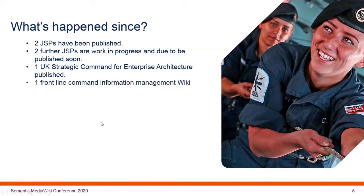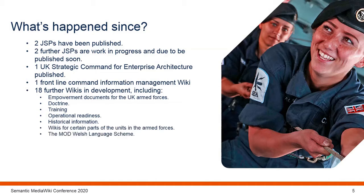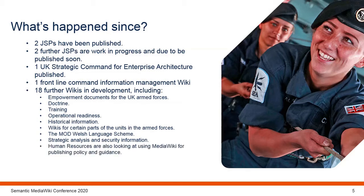The Frontline Commands have been using MediaWiki for information management and guidance, and we currently have 18 wikis being worked on. The Frontline Commands have several wikis covering empowerment, doctrine, training, operational and historical information, as well as wikis for certain units in the armed forces. Other wikis include the MOD Welsh Language Scheme — covering information in both Welsh and English — wikis for strategic analysis and security information being developed across Defence, and a wiki for serving personnel on how to use the internal human resource system.